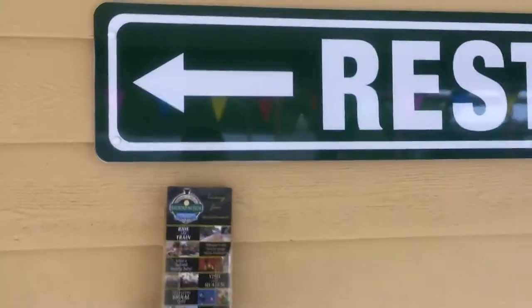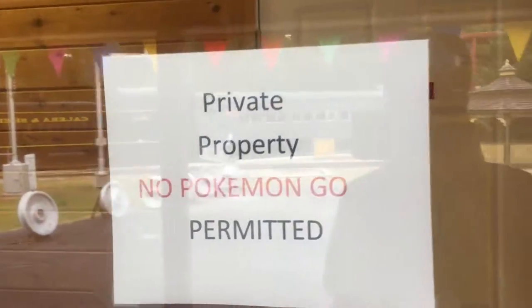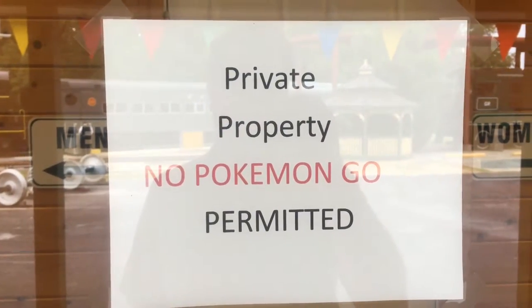Word of warning: if you come here, it's private property — no Pokemon Go permitted. Sorry Pikachu.